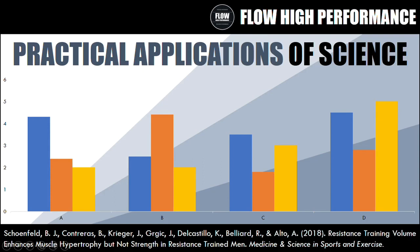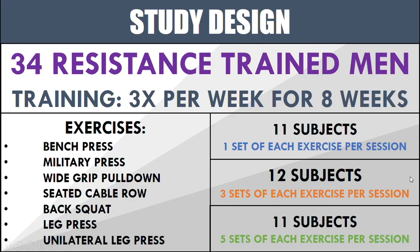Hi everyone, Peter here from Flow High Performance and this is going to be another episode of Practical Applications of Science. In this video we're going to be investigating the study 'Resistance Training Volume Enhances Muscle Hypertrophy But Not Strength in Resistance Trained Men' from the journal Medicine and Science in Sports and Exercise, published in 2018.